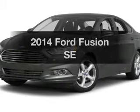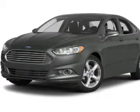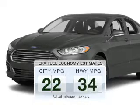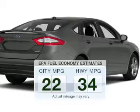Introducing the 2014 Ford Fusion. If you're looking for an automobile with great attributes, look no further. In the city or on the highway, you'll spend less time at the pump with this fuel-efficient vehicle.